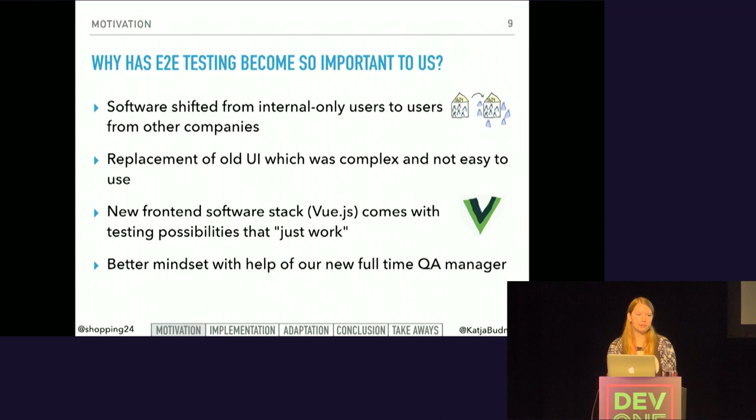In addition, I joined as the new full-time QA manager and helped to improve the mindset towards testing.